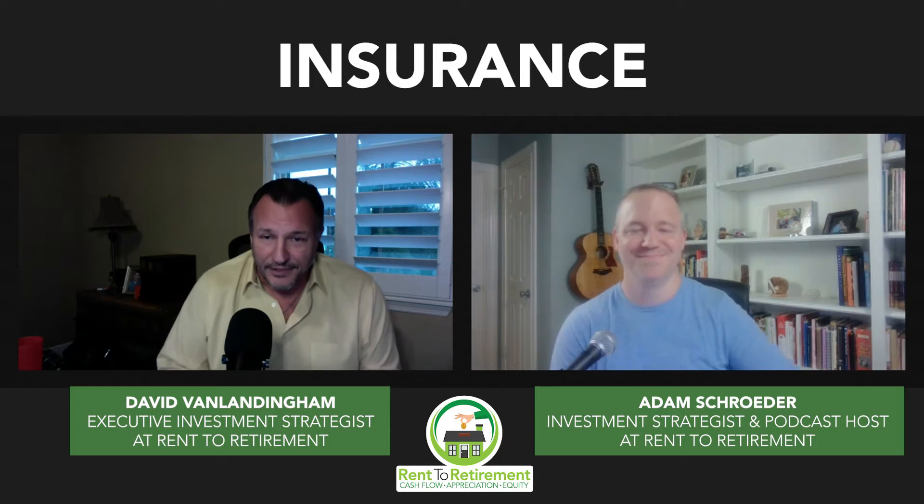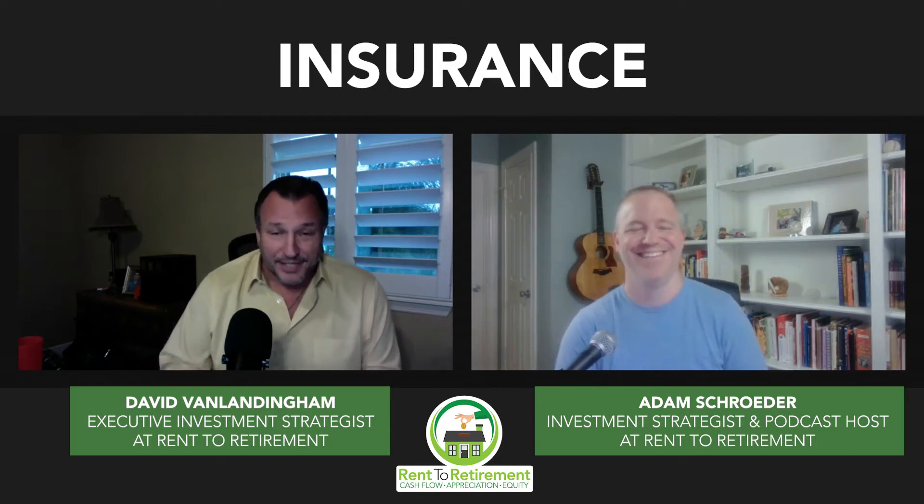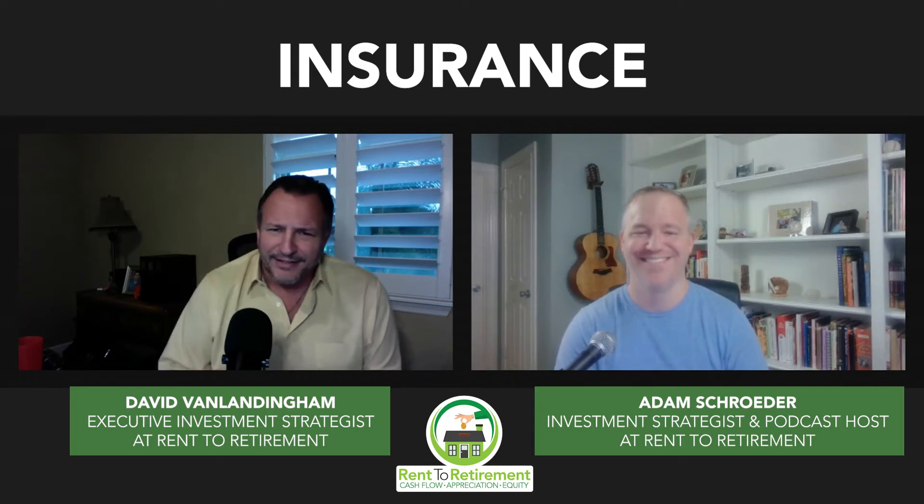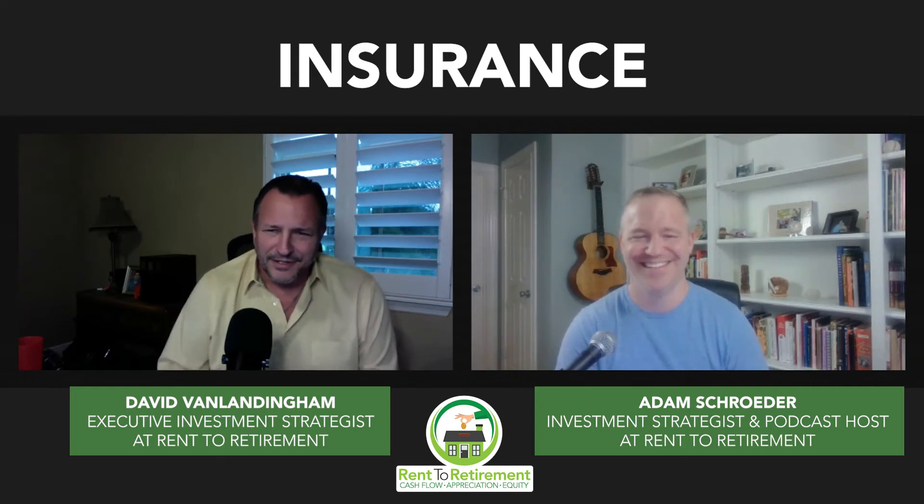It's like my car insurance — I hope to God I never have to use it. But if something happens... I've got a 16-year-old now, so I'm saying, well, that's not bad. I'll pay that every month just to make sure it's okay.